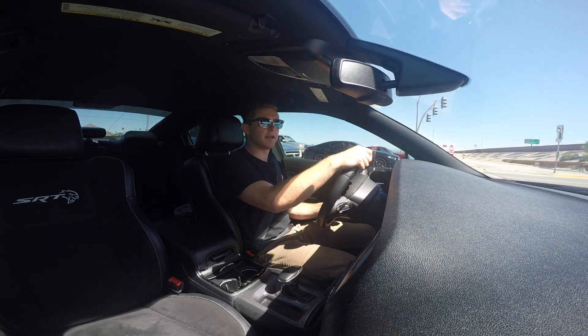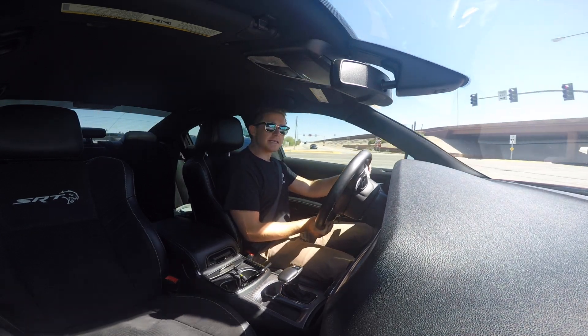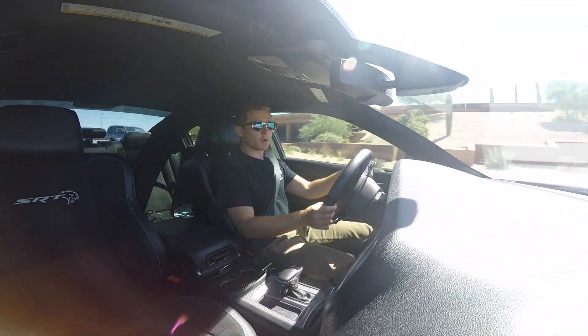I'm sat here in this big red land missile they call the Hellcat, and the first thing that's on my mind is this large straightaway and the 700 horsepower at my feet.